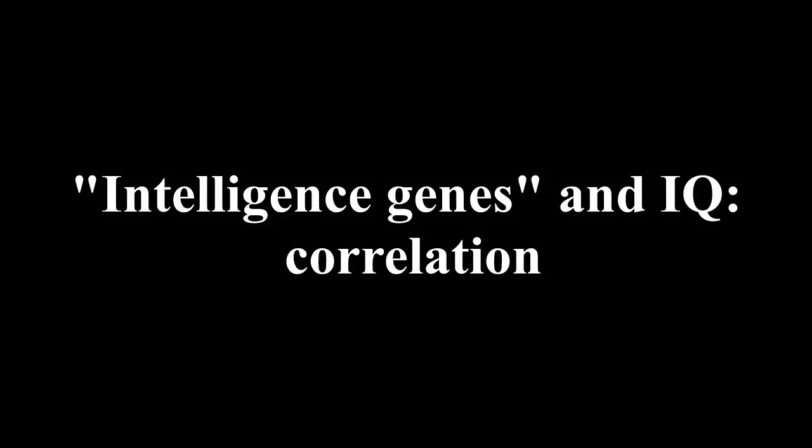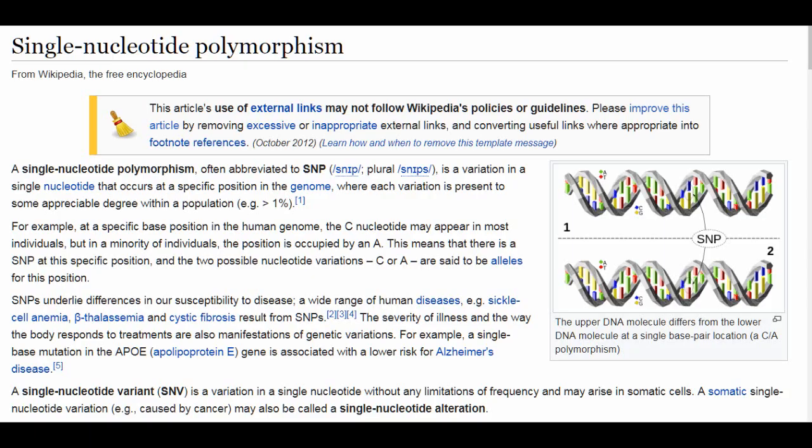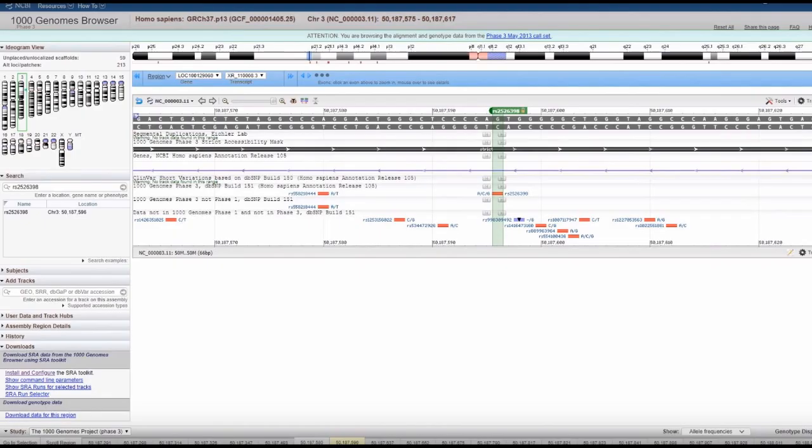In a recent video, JF mentioned two genetic datasets. The first is a recent study by the University of Colorado published in Nature Genetics, listing a few thousand SNPs, or genetic loci, found to be correlated with high educational achievement. The second is a compilation of 1,000 genomes from 26 populations across the globe. JF suggested analyzing these two sets to see if a general linear correlation model can be derived. This video does just that.